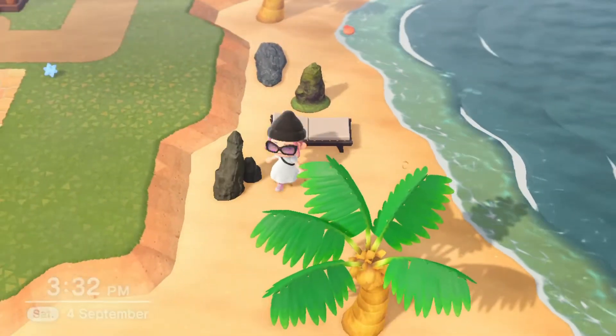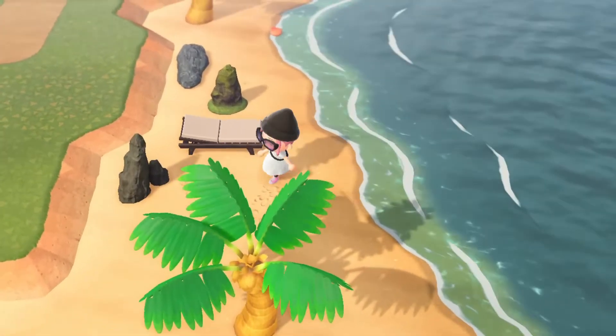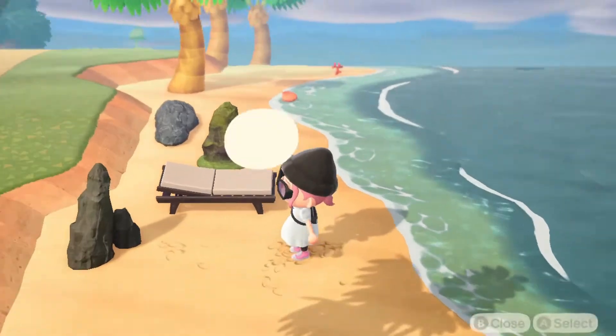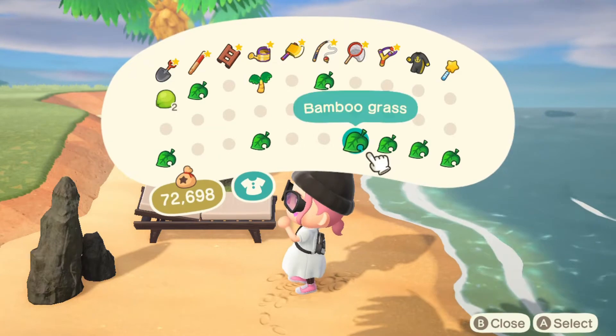I'm trying to figure out what vibe I'm going for here and I think I want a more natural vibe. I'm liking this — it's a very naturalist vibe, which I feel like goes with the Moomin theme as well.